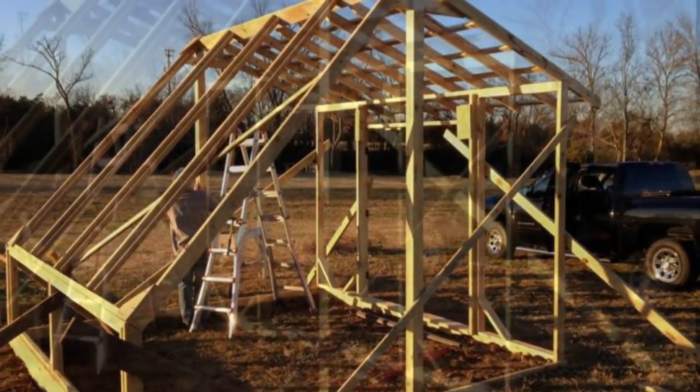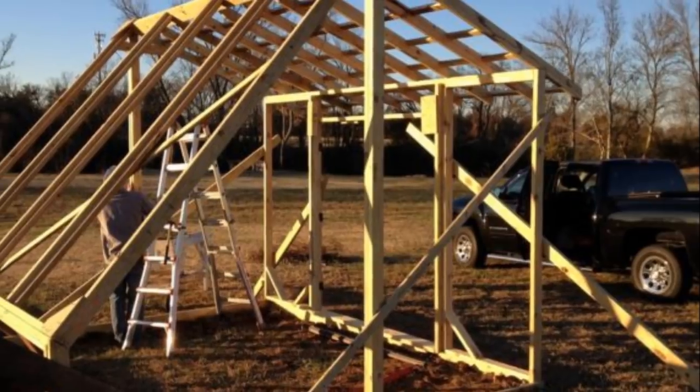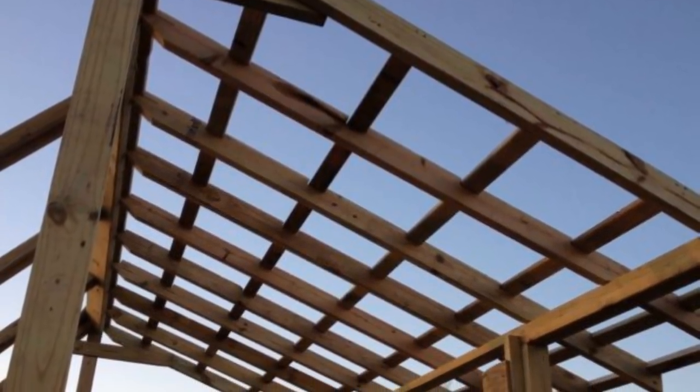While he managed to build the first stages in just an hour or so, the total framing time on the rest of this structure took him all day to complete. Next, the homeowner made sure he insulated the southern half of the frame with clear plastic.